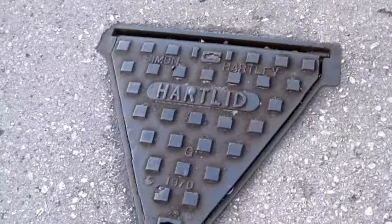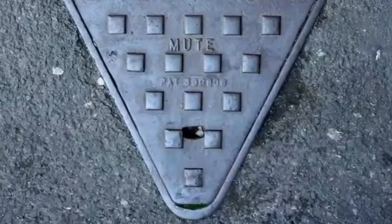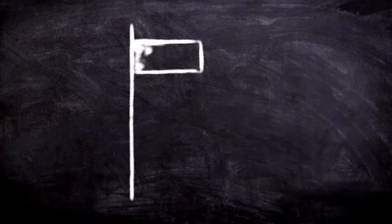Number two is triangles. Let us consider triangular manholes — these also exist and, unlike square manholes, won't fall down into the gutter. However, I am not convinced that any maintenance worker would be very comfortable climbing down a triangular hole.